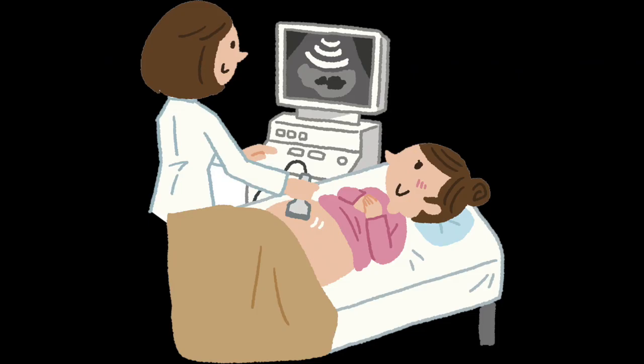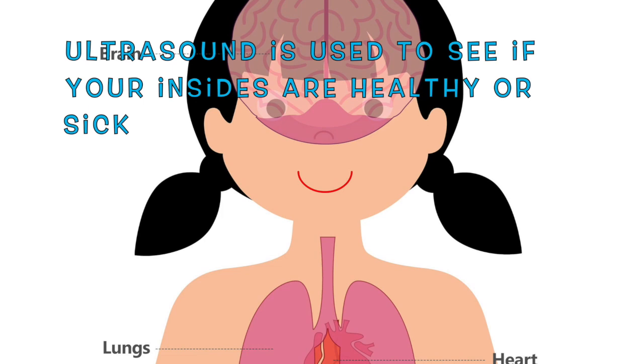Someone called a sonographer takes the ultrasound pictures. Remember me? I'm a sonographer. Your doctor might order an ultrasound for you to see if your insides are healthy or sick.